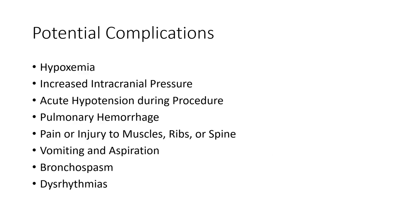There are potential complications from these techniques: hypoxemia, increased intracranial pressure, hypotension, pain and injury — it's not super pleasant to do this to patients. Vomiting and aspiration, especially with head-down positions. Bronchospasm: if you hit the chest wall enough, you can cause the lungs to kind of spasm up, potentially creating more problems.